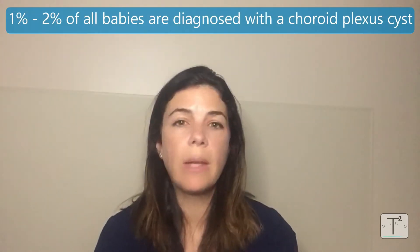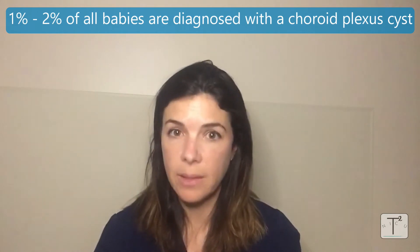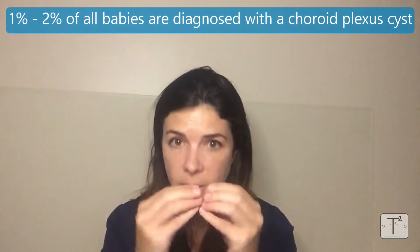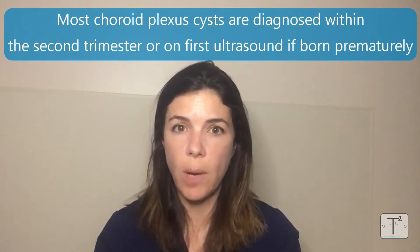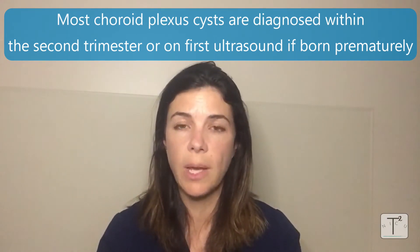About one to two percent of all babies will be diagnosed with having a choroid plexus cyst — an accumulation of CSF right in the choroid plexus area. The vast majority of these are diagnosed in the second trimester, or if the baby has already been born prematurely, then on their first ultrasound.